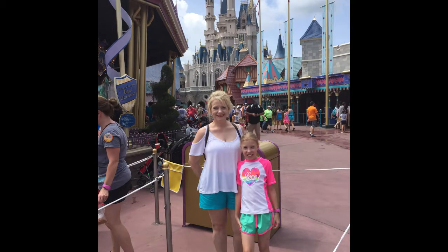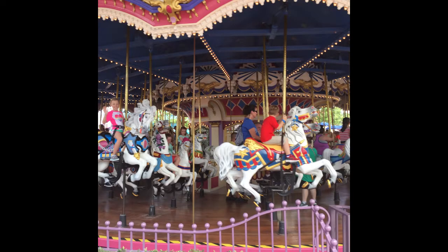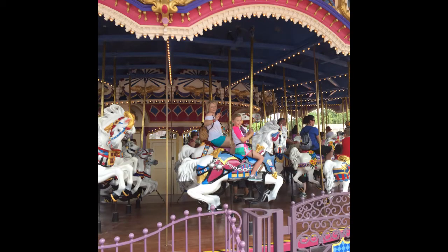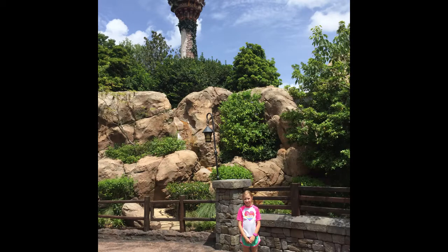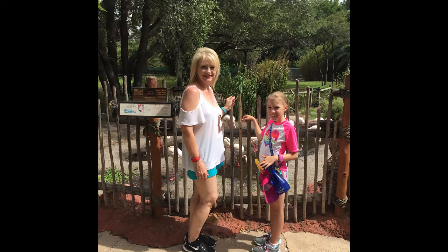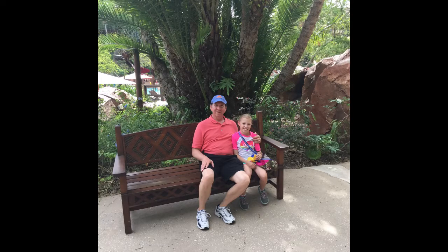Here we are at Magic Kingdom. This was by the carousel which Hannah and Dina rode. There you can see Hannah, there's Dina waving. Another thrilling action shot of Dina and Hannah. There's Rapunzel's tower back there behind Hannah.